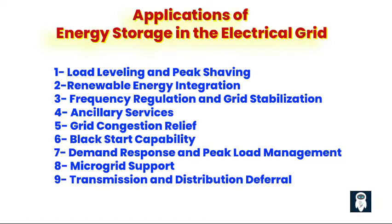Fourth, ancillary services. Energy storage systems can provide ancillary grid services such as voltage support, reactive power compensation, and spinning reserve. These services help maintain grid stability, improve power quality, and ensure reliable electricity delivery. Fifth, grid congestion relief. In congested areas of the grid, energy storage systems can help alleviate strain by storing excess energy locally and redistributing it as needed, reducing transmission and distribution constraints, enhancing grid flexibility, and improving overall system efficiency.